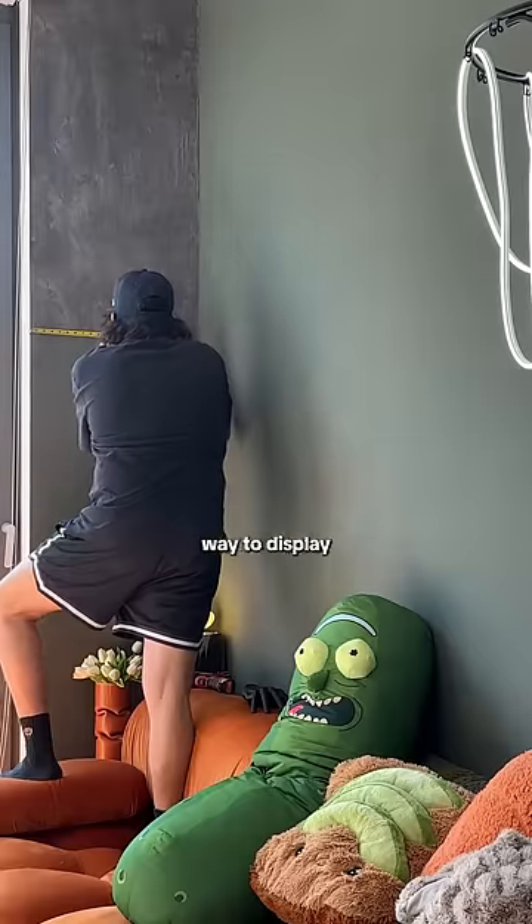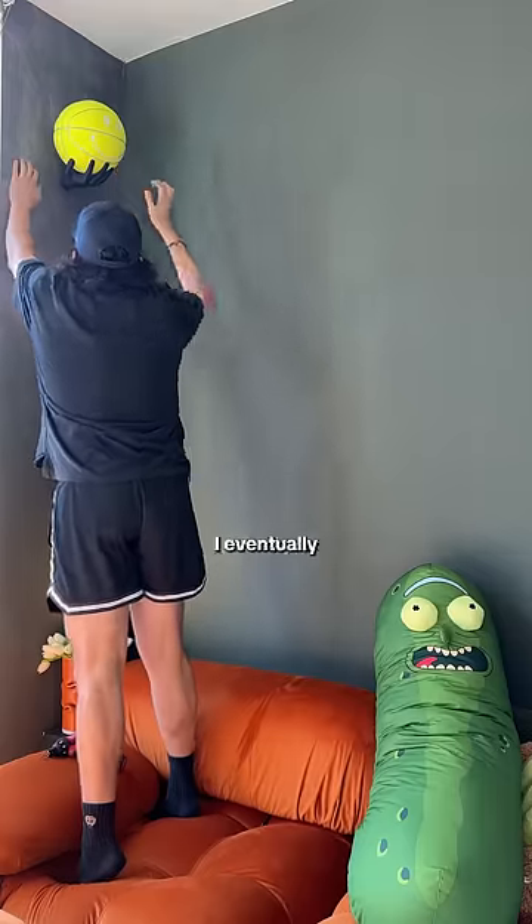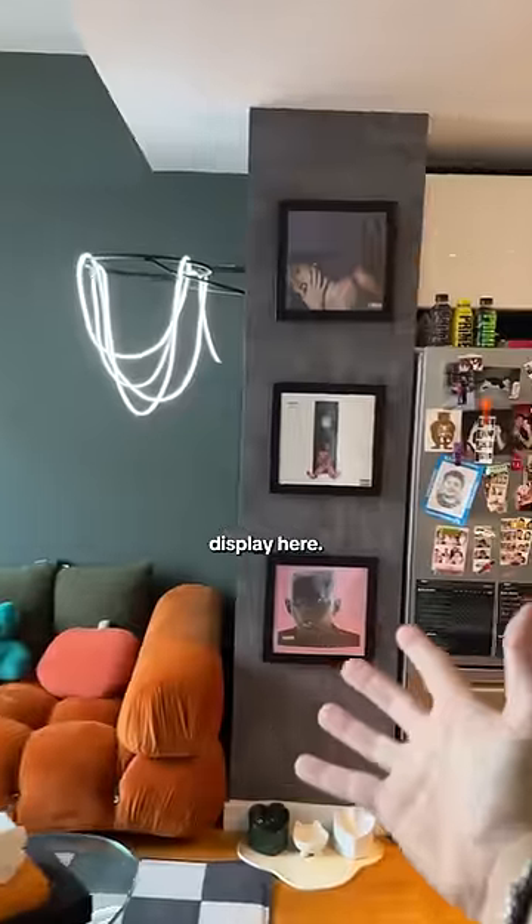I wanted a unique way to display my basketballs and I think I accomplished that with these hand displays. I eventually ordered more wallpaper and continued the vinyl display here.